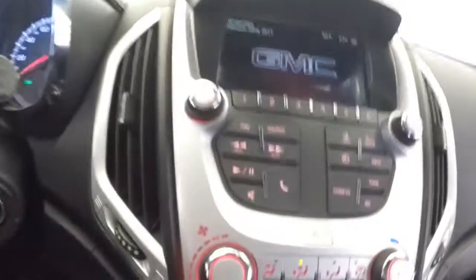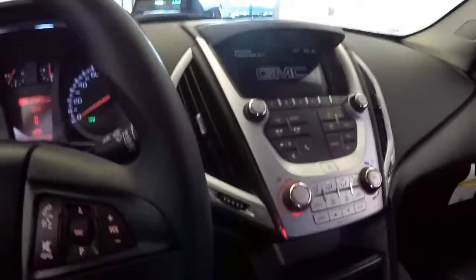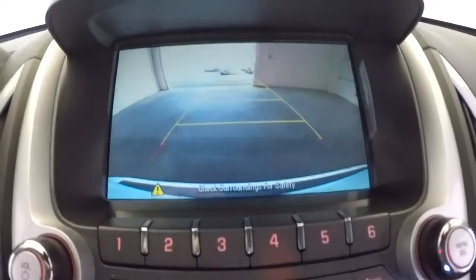CD — nope. Heat, air conditioning, OnStar available with a subscription, rear parking camera assist.